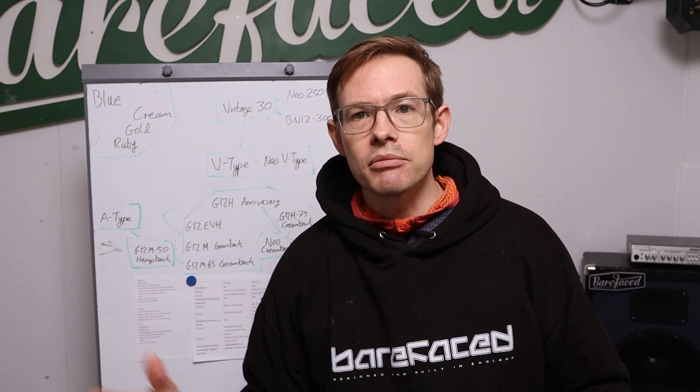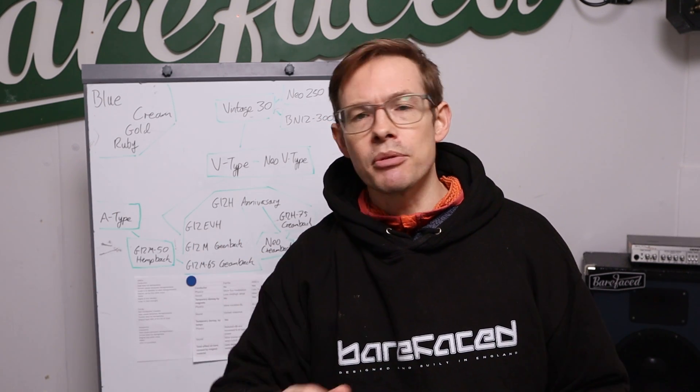Thank you. I've been Alex from Barefaced — we make speakers, they're really good. Guitar, bass — and we've got some amp-y stuff in the works and a pedal as well. Like and subscribe — yes, I'm on YouTube. Hello. Goodbye.